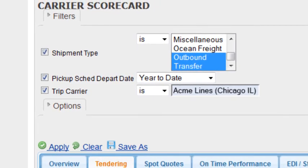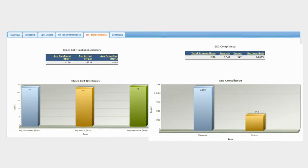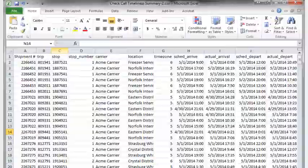See how carriers measure up to the required service levels in such critical areas as auto tender acceptance rates, on-time delivery performance, check call timeliness, and EDI success. View the underlying data for any metric under the corresponding tab.